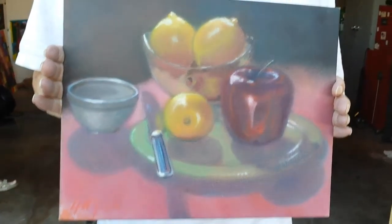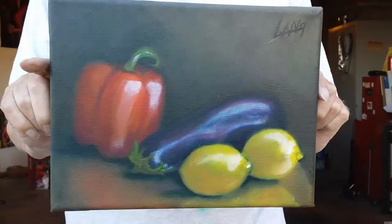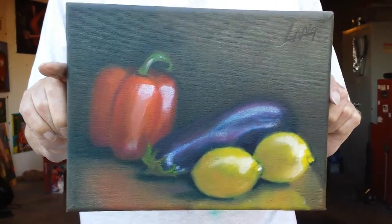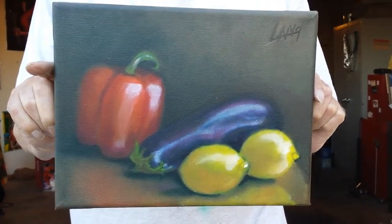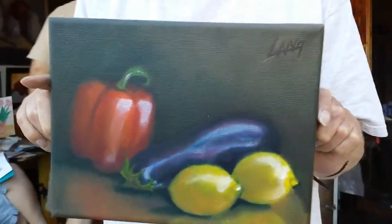And that's the end of the chapter. The next chapter is chapter 12. This is a 9x12 stretched canvas, inch and a half deep.